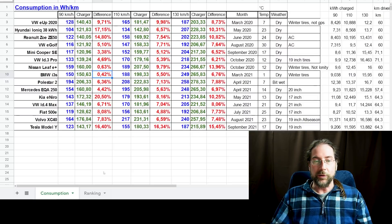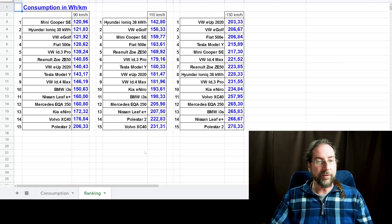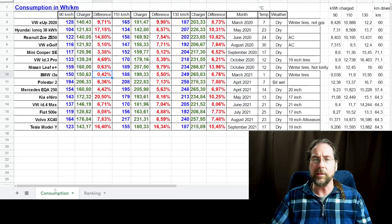Now the ranking looks a bit different with real consumption data. The Mini Cooper is number one at 90 km/h. The IONIQ is still number one at 110 km/h. The E-Up is number one at 130 km/h. What also stands out is the Tesla Model Y — a very consistent 16% difference across all three speeds.